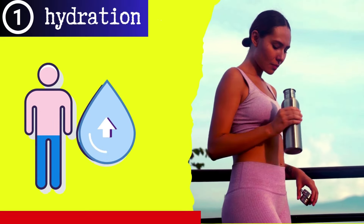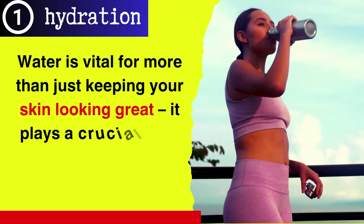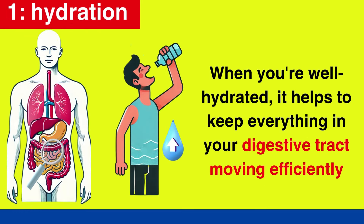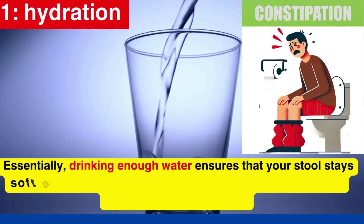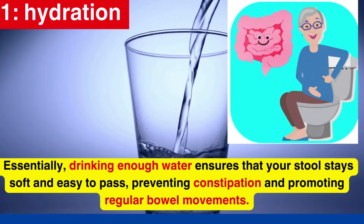First up, let's talk about hydration. Water is vital for more than just keeping your skin looking great — it plays a crucial role in maintaining a smooth digestive process. When you're well hydrated, it helps keep everything in your digestive tract moving efficiently. Drinking enough water ensures that your stool stays soft and easy to pass, preventing constipation and promoting regular bowel movements.